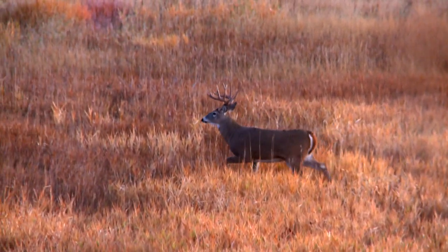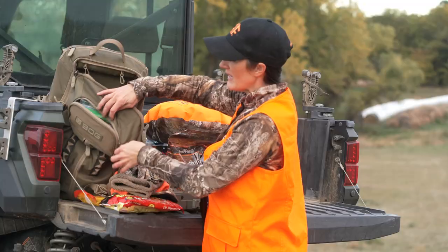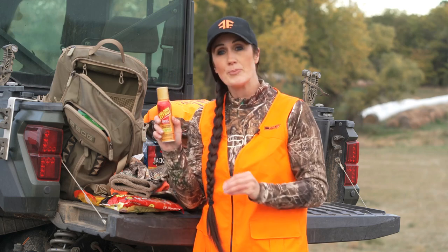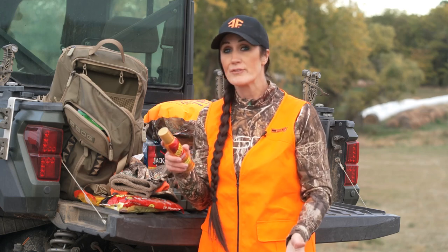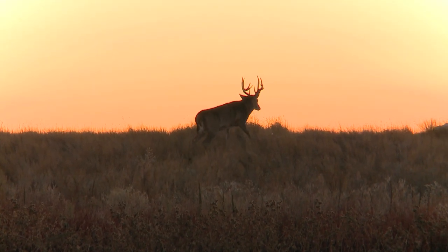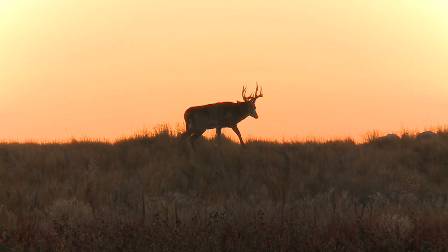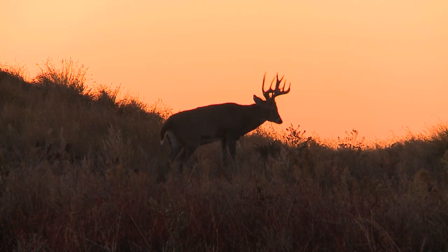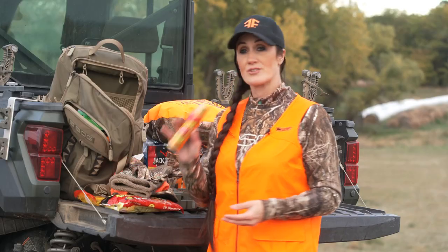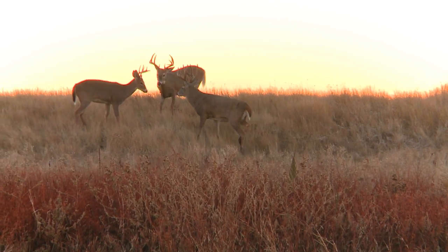I also like to use scent products to peak their curiosity. The one I like to keep with me is Golden Estrus — the aerosol spray. It's simple to use and you can keep it right in your pack. You can put it on key wicks or right in the middle of your trail. If you've got rutting bucks coming through, spray this down and they'll stop to smell what it is — giving you the perfect shot.